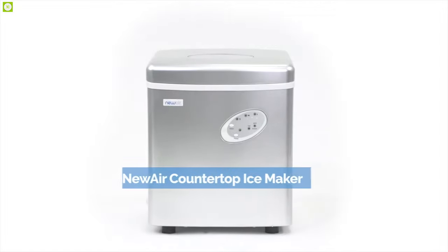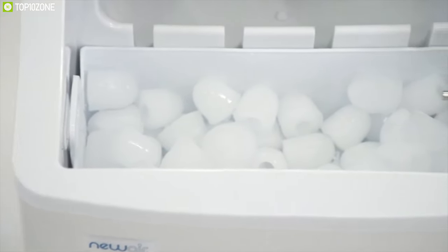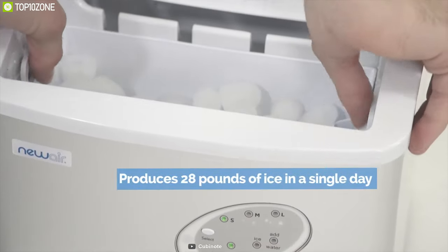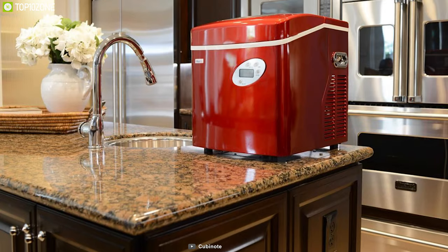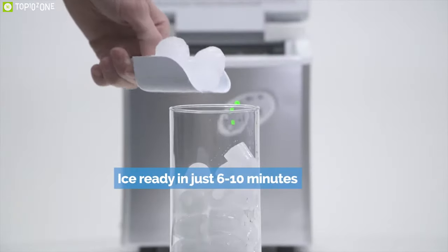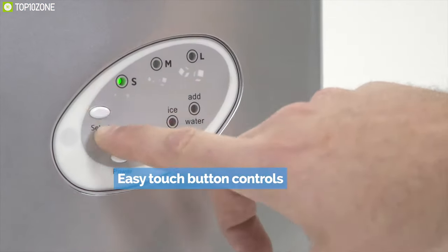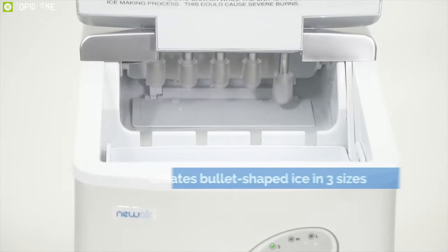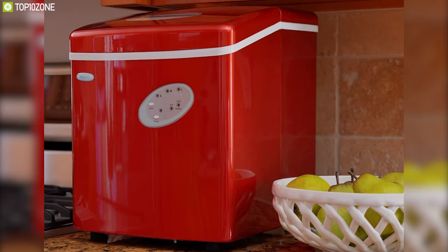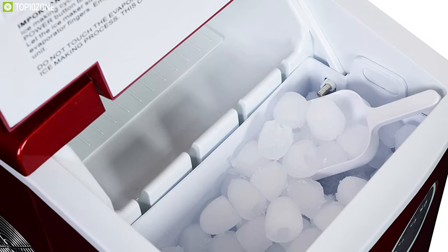Make your beverages more refreshing with the NewAir AI-100R, the overall best portable ice-making machine in our list. With an ice-making capacity of up to 28 pounds in a single day, this ice maker has a fast freezing system that produces nine ice cubes within just 6 to 10 minutes. It offers easy touch button controls that allow you to create bullet-shaped ice in three different sizes, so whether you need small or large ice for your drinks, this one will serve your needs easily. It also features a thick, well-insulated interior that helps keep ice cold for a long time.